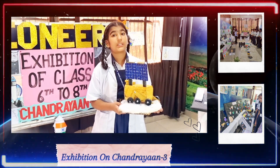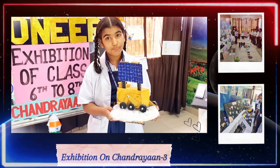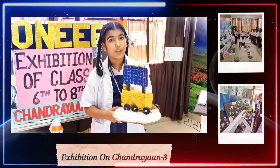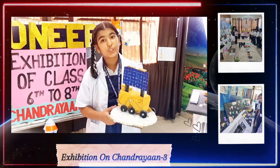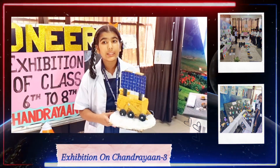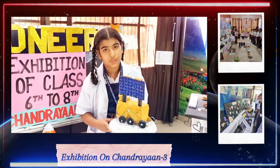Chandrayaan-1 was successfully landed on the moon at the point of Shackleton Crater. Chandrayaan-1 sent data back to Earth with the great possibility of water on the moon. Scientists believe that water forms on the moon due to the interaction of fast-moving solar wind. At the end, I would like to say that your self-belief and hard work will always earn you success. Thanks!